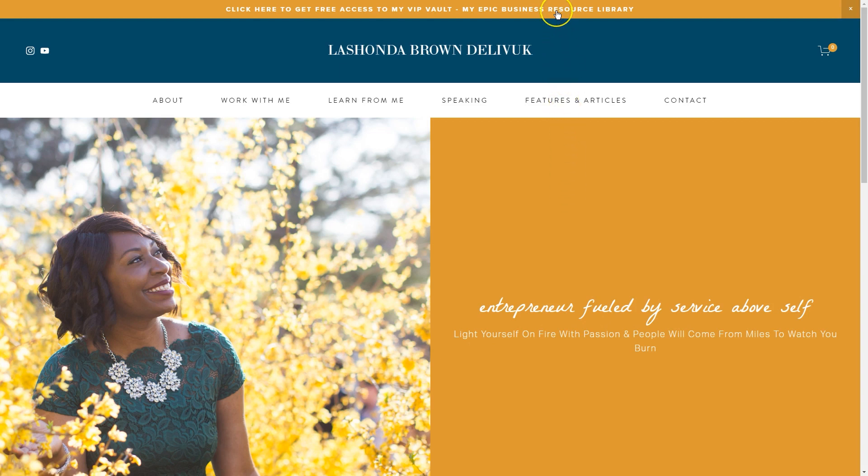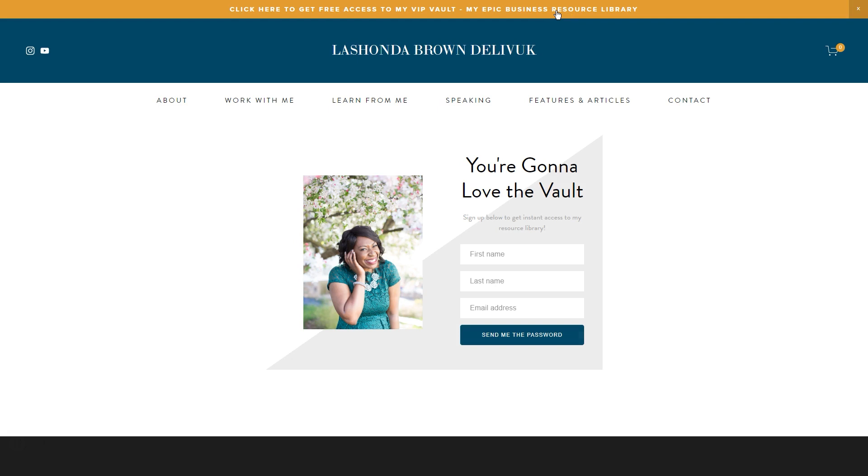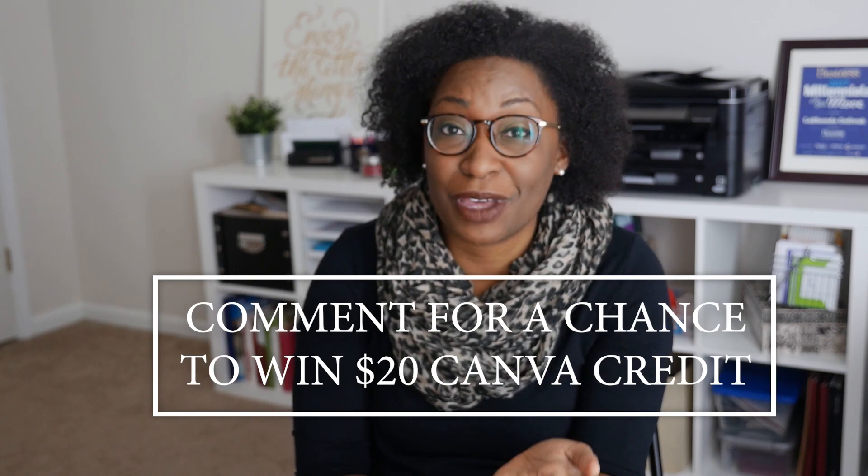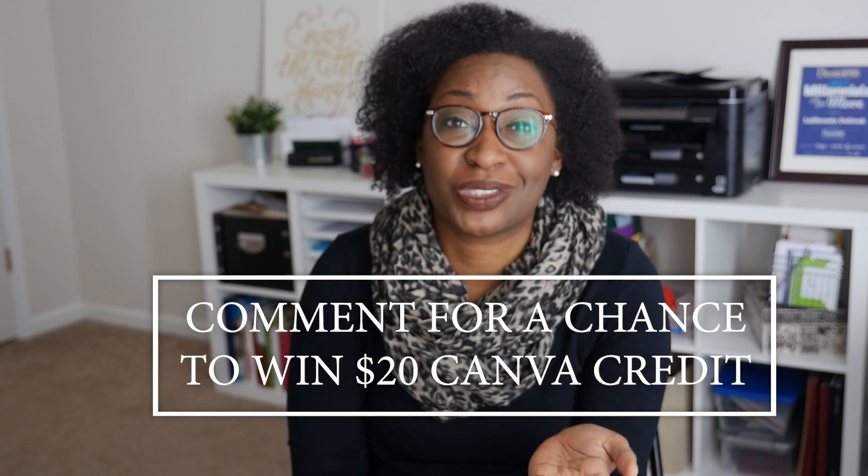I hope you found this video useful. I actually use Flowdesk in my business to stay in contact with my Bootstrap VIPs. My VIP Vault is an epic resource library filled with cheat sheets, tutorials, checklists, and even stock photos — all free. When you go to lashondabrown.com and click the banner at the top, it takes you to a Flowdesk form. Put in your name and email address and Flowdesk will send you a password to get into My Vault absolutely free. If you want to try this platform for free, click the link in my description and lock in the beta rate of $19 a month. If you have another app you'd like me to review, or a question for Kayla about email copywriting, drop that in the comments.